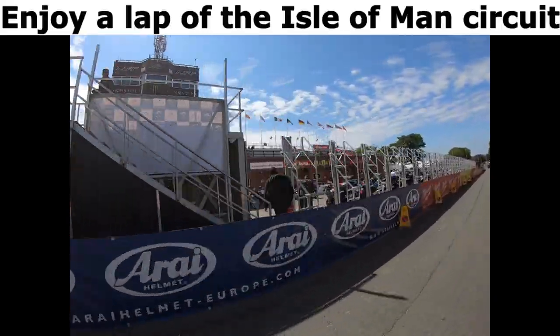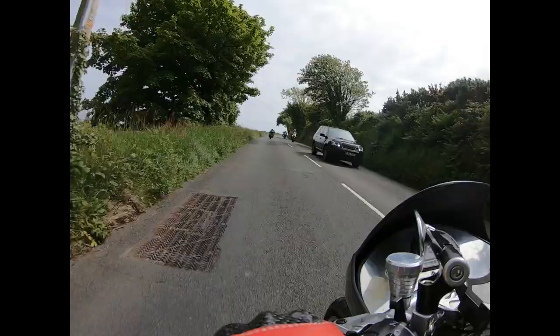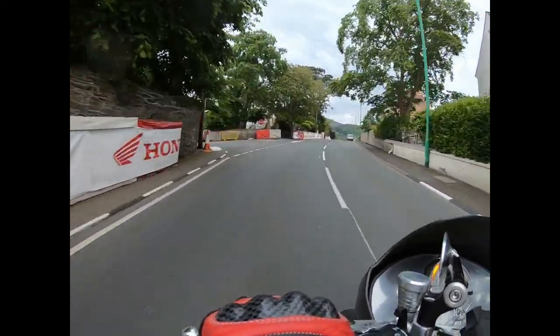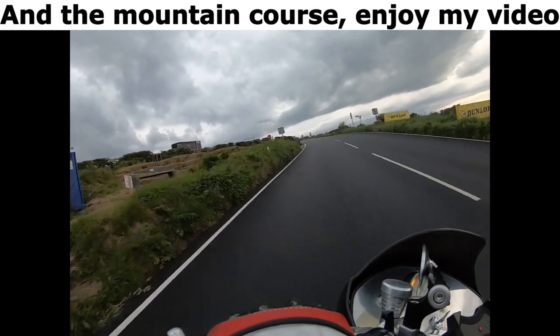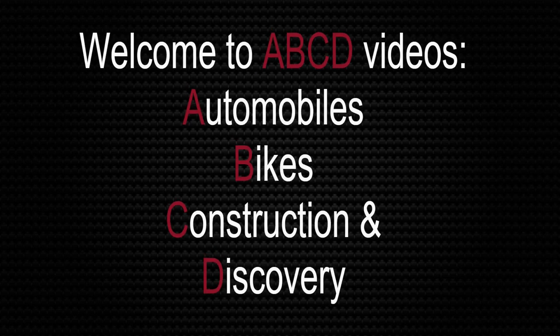Enjoy a lap of the Isle of Man circuit on my Honda CBX 6 Cylinder, passing through all the famous spots and the mountain course. Enjoy my video. Welcome to ABCD Videos.